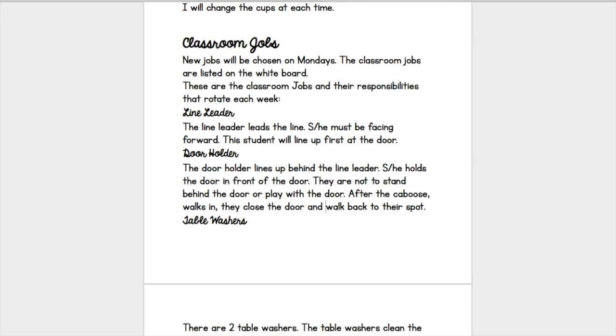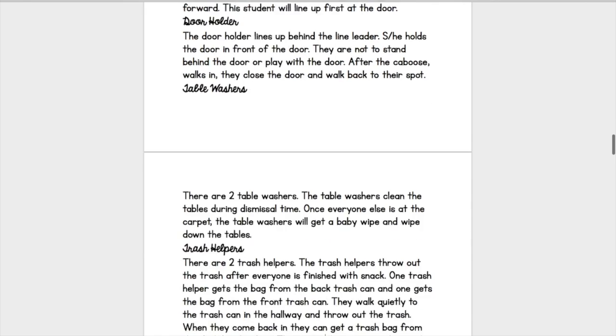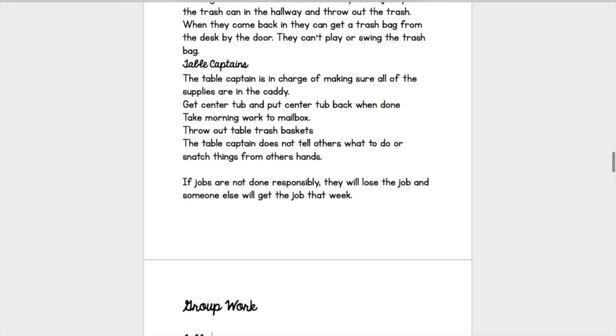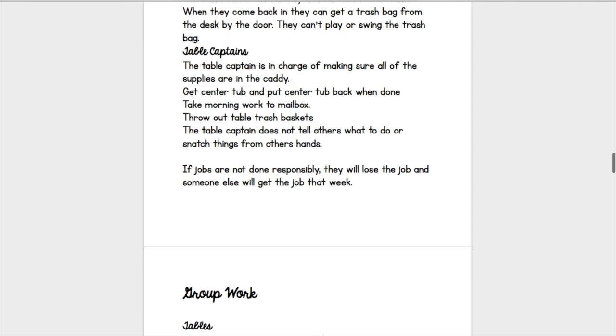I personally have line leader, door holder, table washers, trash helpers, and table captains. If the job is not done responsibly, they lose the job. I will give them a warning, but if they continue, they lose that job.